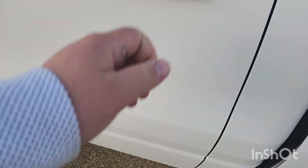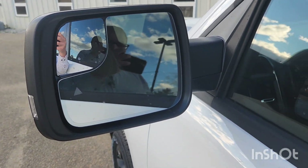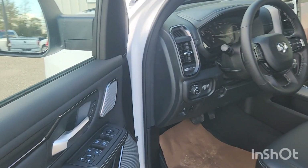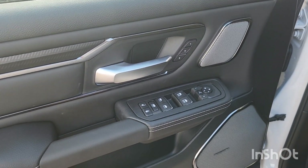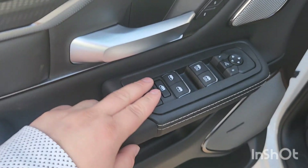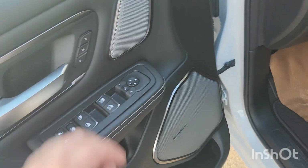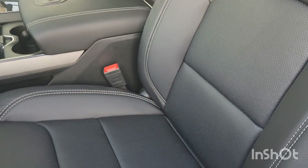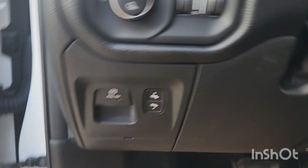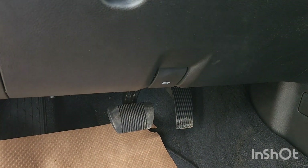There are also lights under the seats so you can see the floor, and those are on both sides too. You've got heated mirrors as well, so when you defrost your back window your mirrors will be heated. In the winter when it's frosty you'll be able to see when reversing. You've got your locks, window locks, all your window controls, mirror controls, and memory seats.